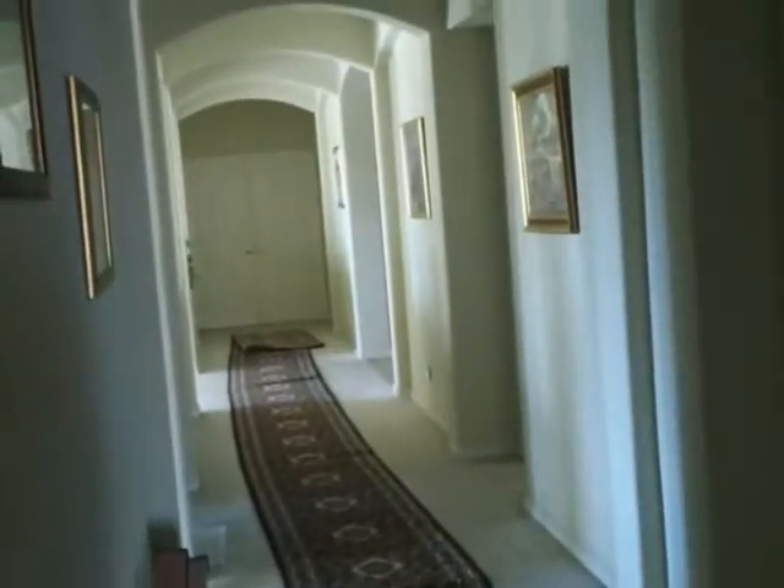We can walk through and take a look at some of the bedrooms. This is the hallway down to the master bedroom on the end, and on this end are probably the kids' rooms. There's a walk-through bathroom that exits to the back of the house where the garage is. This room is set up as an exercise room, or it could double as a bedroom — either or.